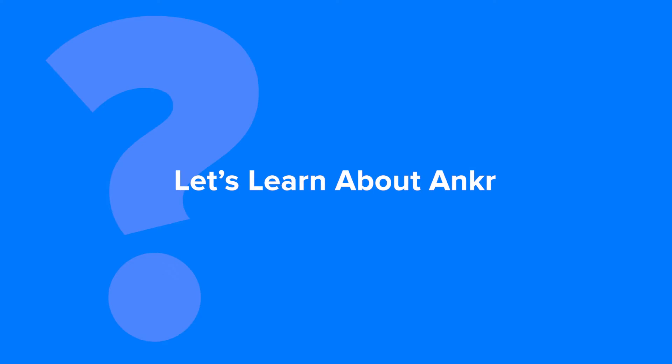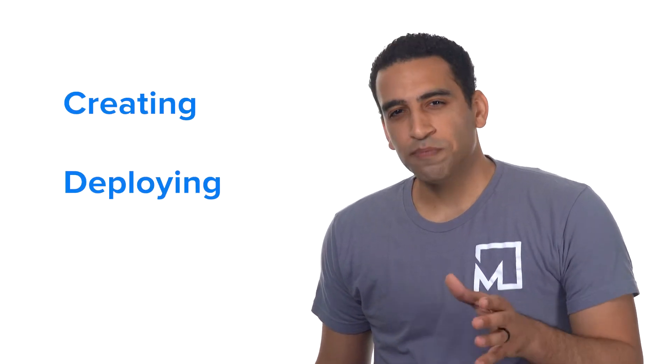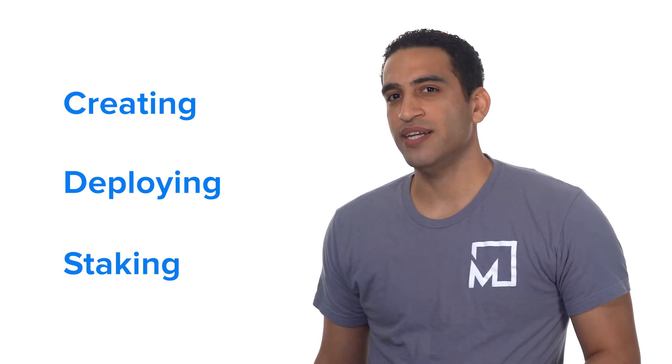Let's learn about Anchor, a blockchain infrastructure service provider. Anchor aims to streamline complex blockchain processes for users, developers, and enterprises. It simplifies the process of creating decentralized applications, deploying blockchain nodes, and staking across multiple blockchain networks.